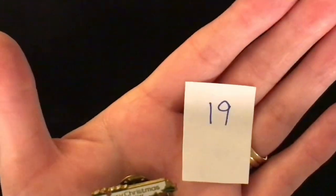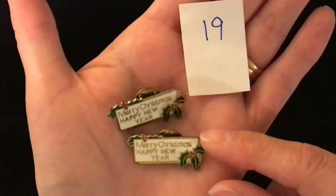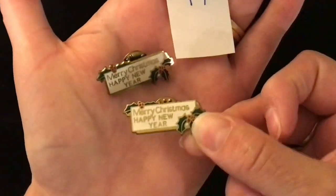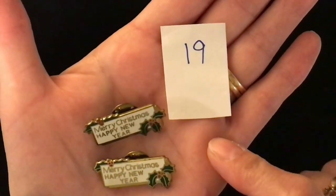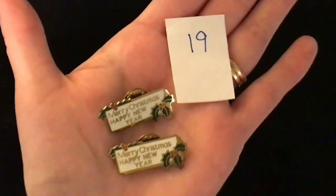The next one I have two of — so the first two people to type 19 into the comments will get these. They are item number 19, two dollars each. They are Merry Christmas, Happy New Year lapel pins — metal with some good weight to them. Both exactly the same, with holly on them.